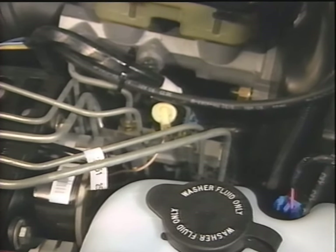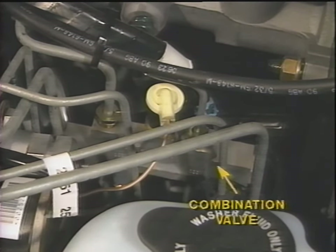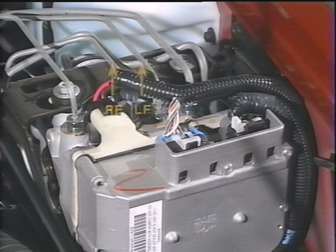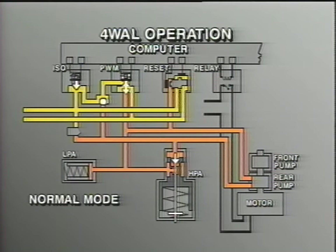The hydraulic circuit routes fluid pressure from the primary and secondary chambers of the master cylinder through a traditional combination valve — which contains a metering valve, proportioning valve, and pressure differential valve — then through the electro-hydraulic unit. The hydraulic circuits supply pressure to the right front and left front separately, and to the rear as another separate circuit. During normal braking, fluid pressure from the master cylinder moves through the ISO isolation valve, which is de-energized or open. The PWM pulse-width modulation valve is also open, allowing fluid to move from the master cylinder to the appropriate wheel. Each low-pressure and high-pressure accumulator circuit is void of pressure.